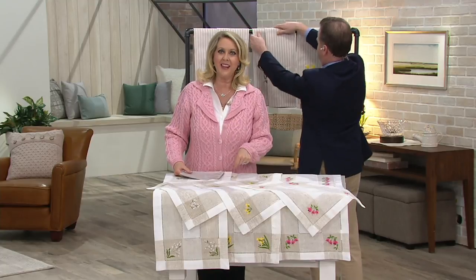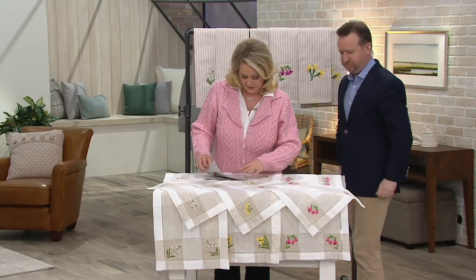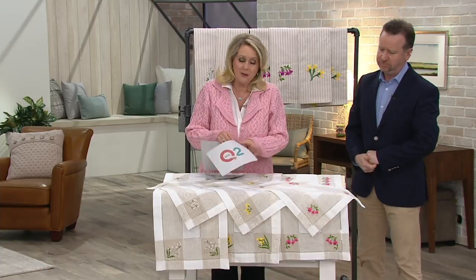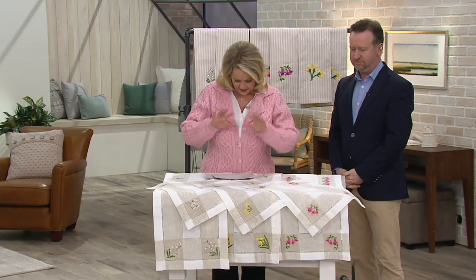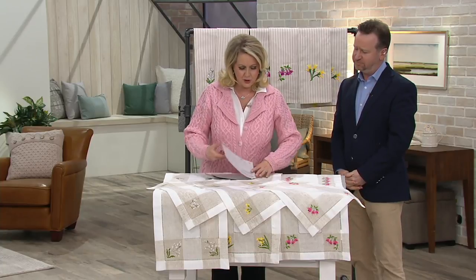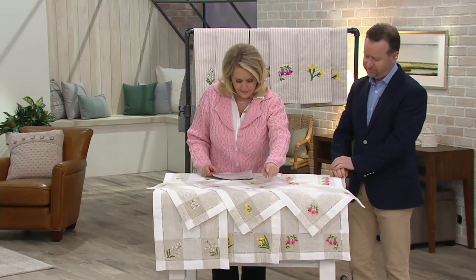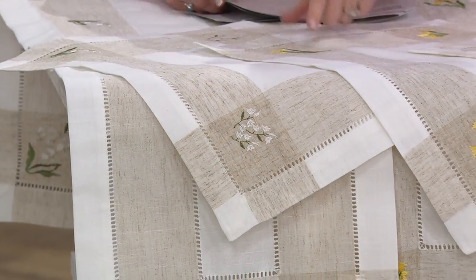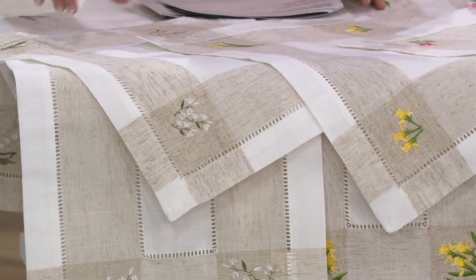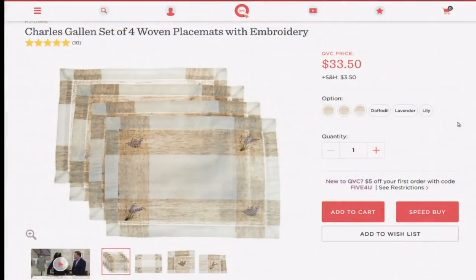We also have other things to offer you that go along with it, because you might want to order it all at the same time. If you would like the placemats — you see them right here — we have them also in the fuchsia, in the daffodil, and in the lily. There's a set of four woven placemats with embroidery for $33.50.